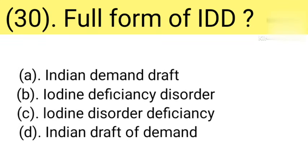Question number 30: Full form of IDD. Option A: Indian Demand Draft. Option B: Iodine Deficiency Disorder. Option C: Iodine Disorder Deficiency. Option D: Indian Draft of Demand. Correct answer is Option B — Iodine Deficiency Disorder.